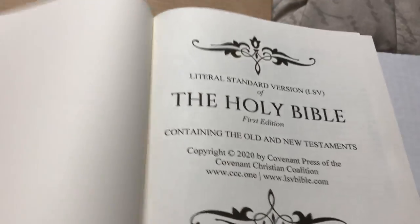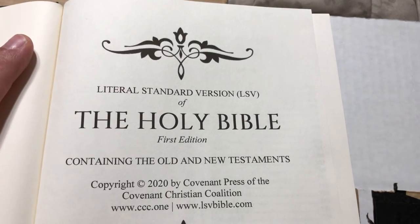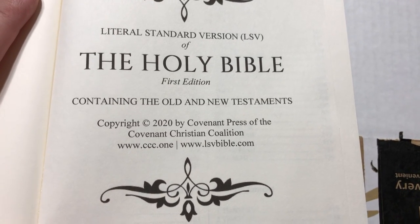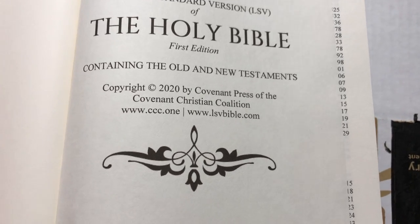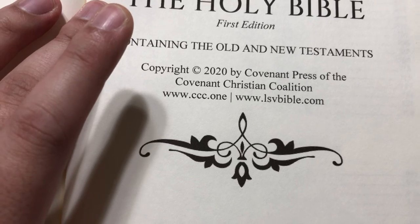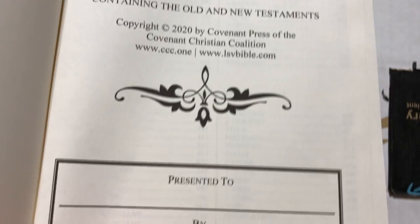This is done with regular book paper — not Bible paper. Here is the presentation page: Literal Standard Version, LSV, of the Holy Bible, First Edition, containing the Old and New Testaments, copyright 2020 by Covenant Press of the Covenant Christian Coalition. The website is www.ccc.1 and www.lsvbible.com.